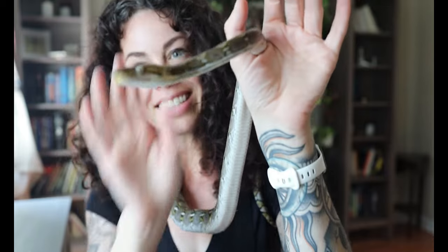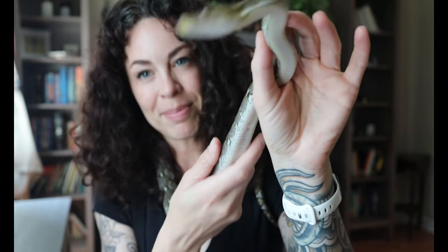Our discussion will be centered towards super dwarf reticulated pythons because that's what we own. Insert exhibit A — this is Aries, my 50% super dwarf reticulated python.